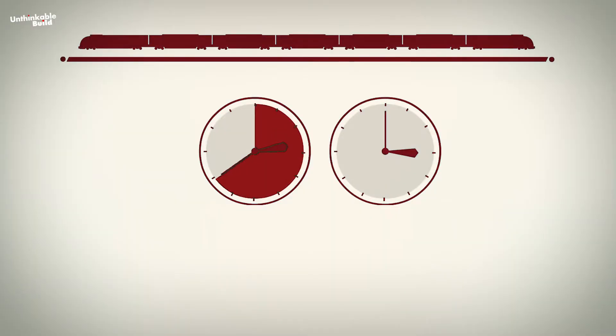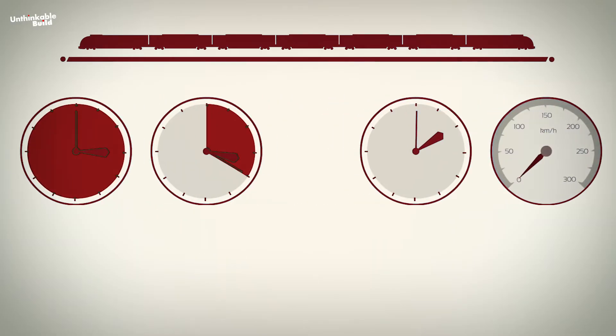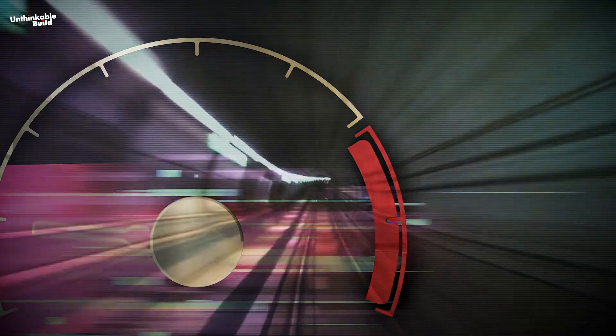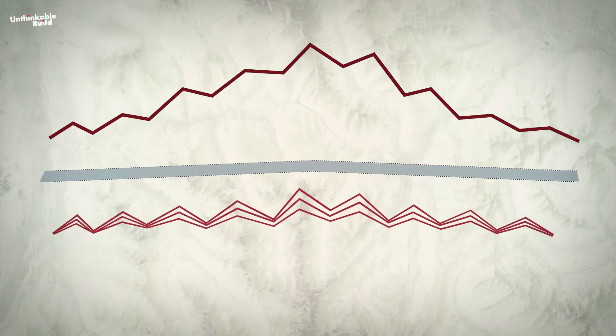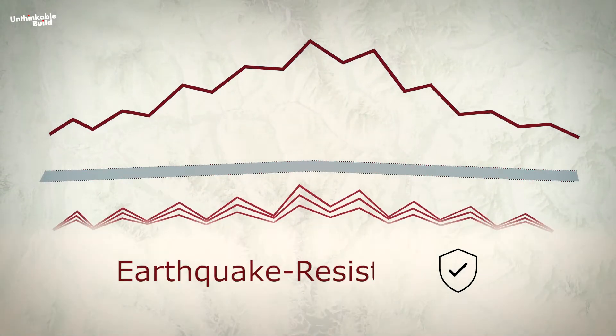The current travel time on the existing line from Innsbruck to Forteza is 80 minutes. Upon completion of the Brenner Base Tunnel, the travel time will be reduced to only 25 minutes, with trains operating at speeds of up to 200 kilometers per hour. Furthermore, the Brenner Base Tunnel is designed to be earthquake-resistant.